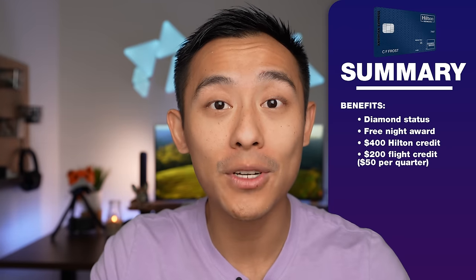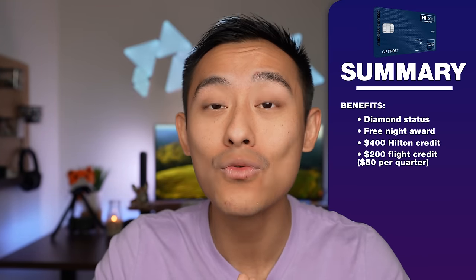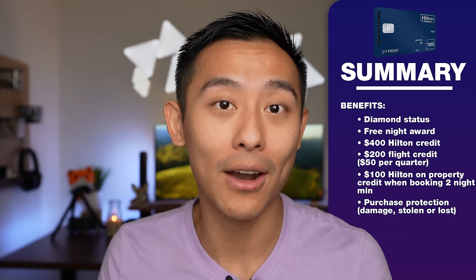You'll also get a $200 flight credit usable as $50 credits every single quarter, and a $100 Hilton on-property credit for booking two-night minimum stays. A non-travel benefit worth calling out is purchase protection for items you purchase that are damaged, stolen, or lost — you can file a claim up to $10,000 per single claim and up to $50,000 in claims per year.